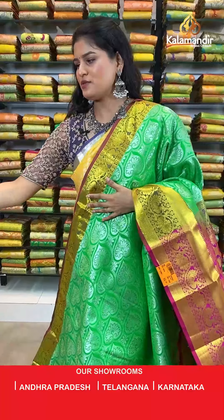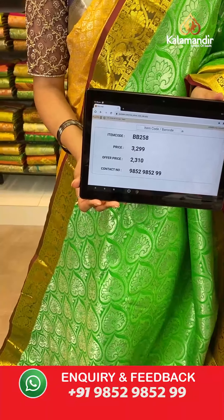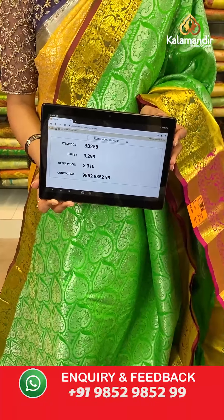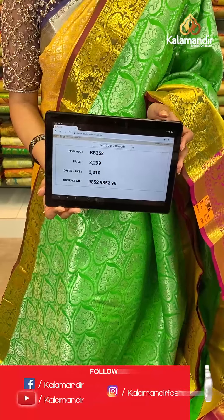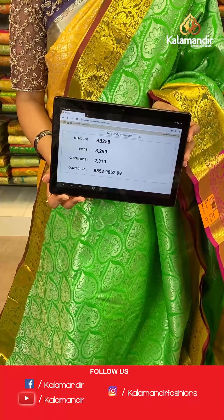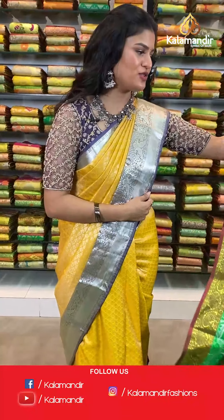Saree code is BB258, original price Rs 3,299, offer price Rs 2,310. To place an order, take a screenshot and send it to our WhatsApp number which is 98529852299.